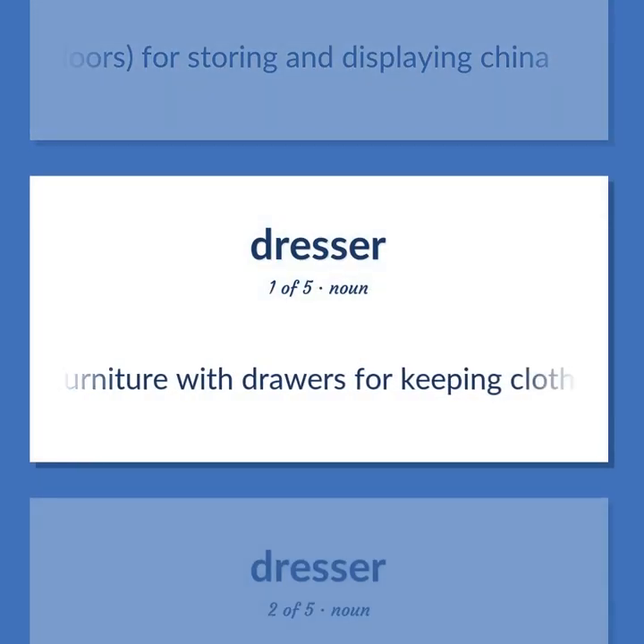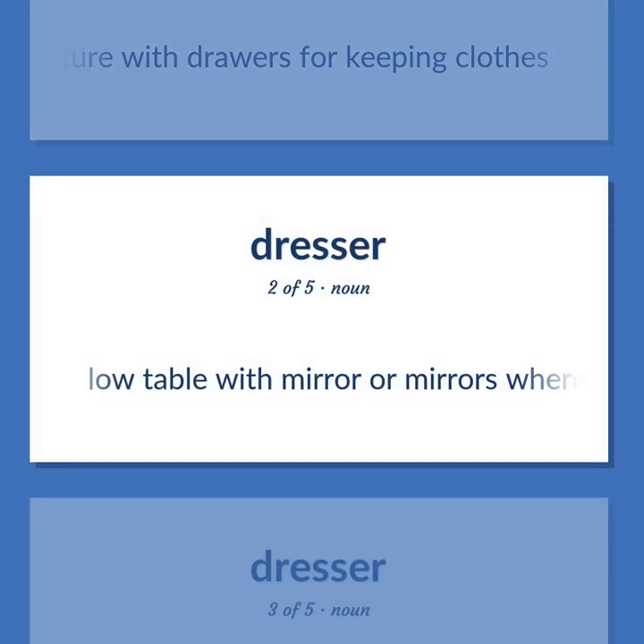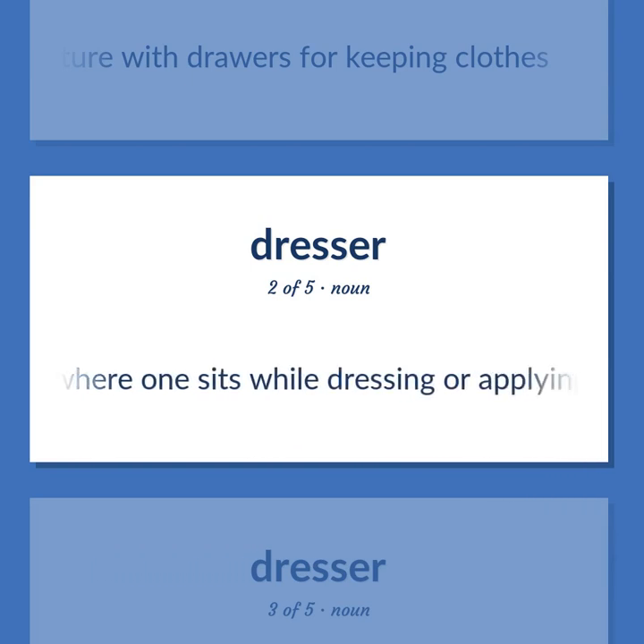Furniture with drawers for keeping clothes. Low table with mirror or mirrors where one sits while dressing or applying makeup.